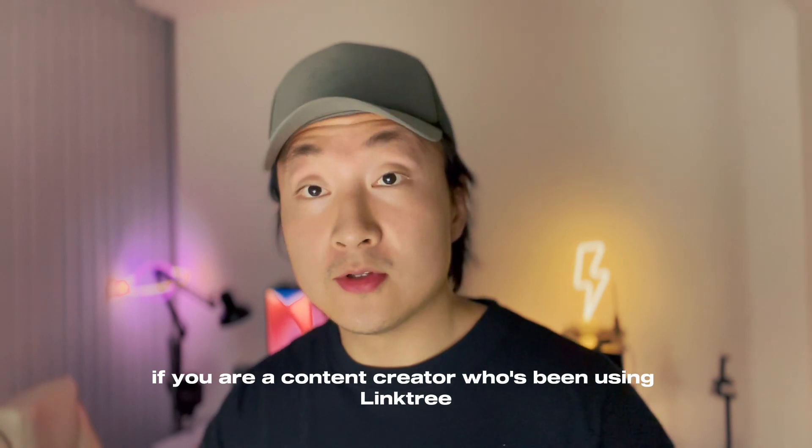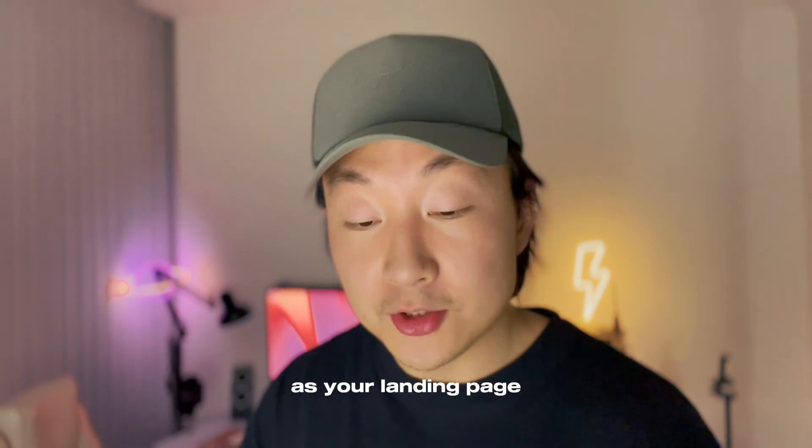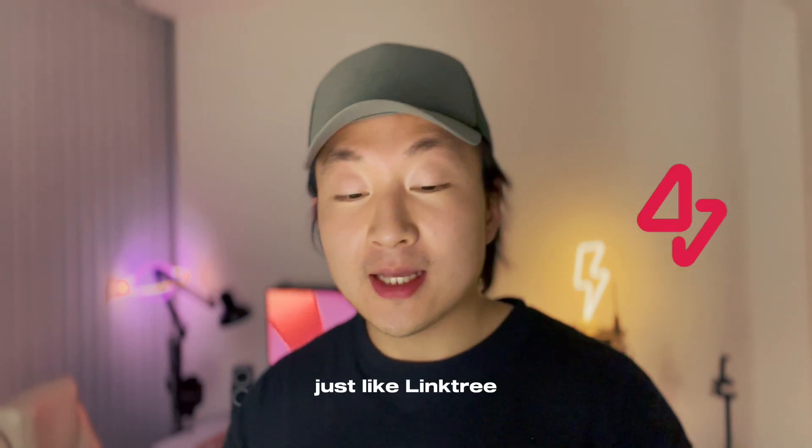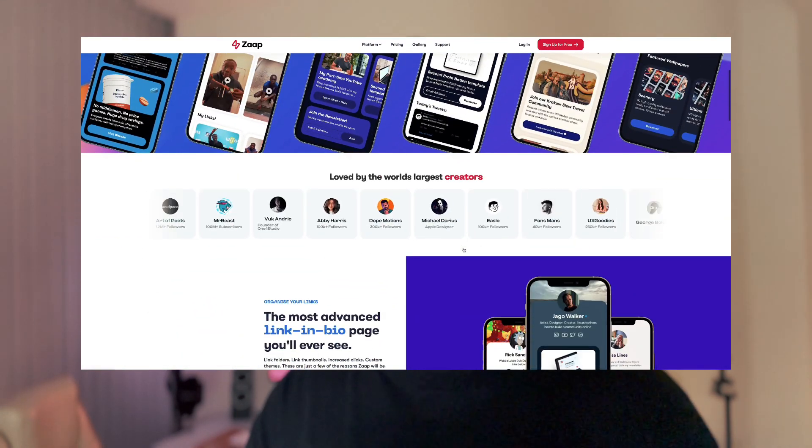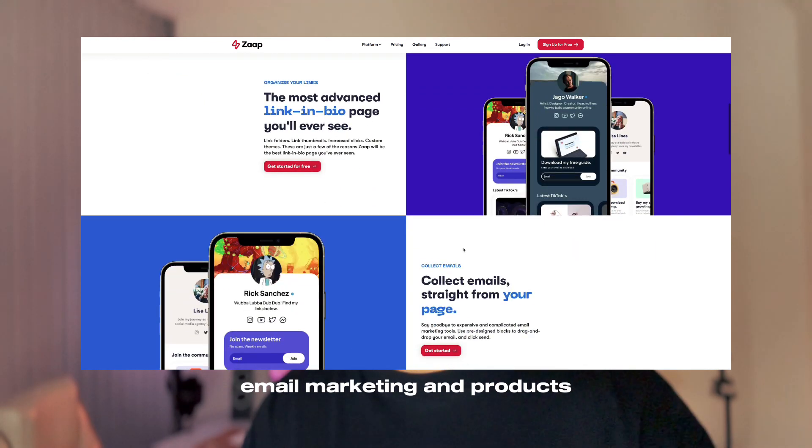If you're a content creator who's been using Linktree as your landing page, give Zapp a try. Just like Linktree, Zapp is a single page for your links, content, community, email marketing, and products.